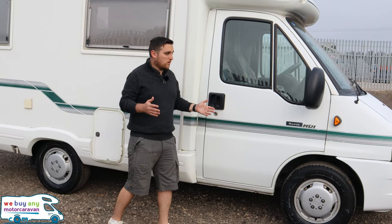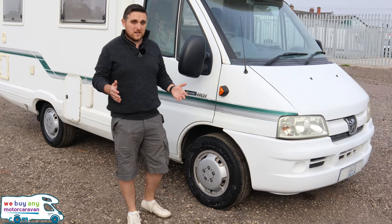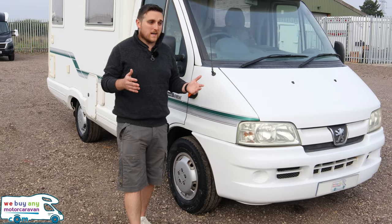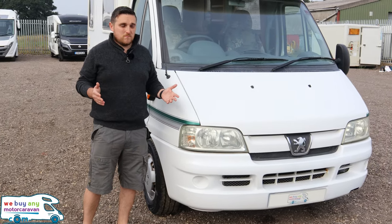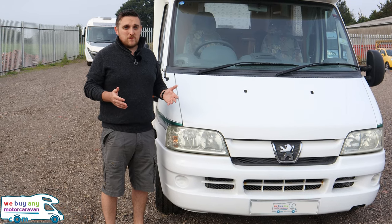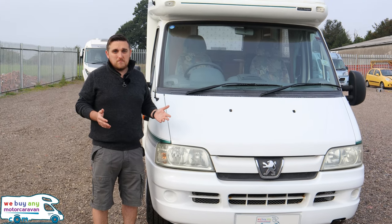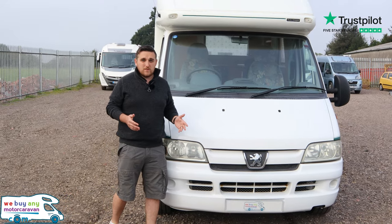As you can see, as we've continued to move all the way around, this vehicle is 18 years old and it's in excellent condition. Still looks nice and bright and white. Just a great little motorhome. Mileage is only just over 40,000 miles, so really good for its age. Condition wise, excellent. Can't really find anything to fault it with really.